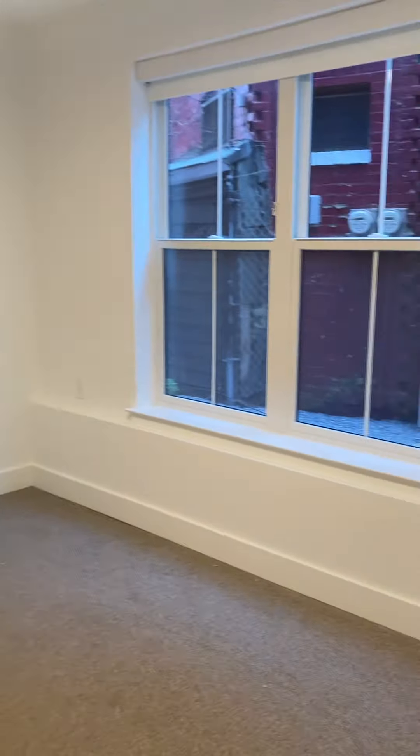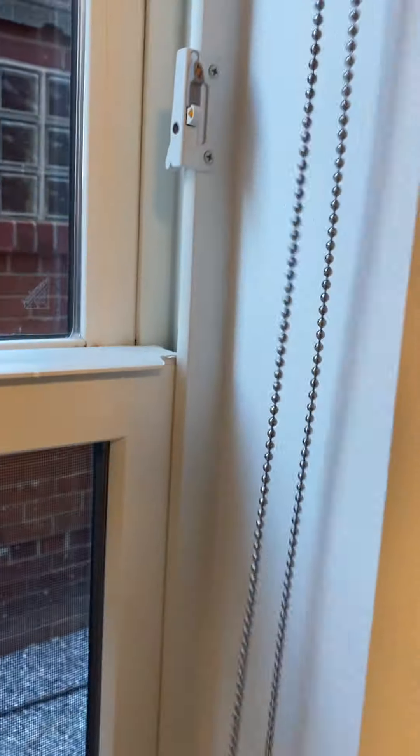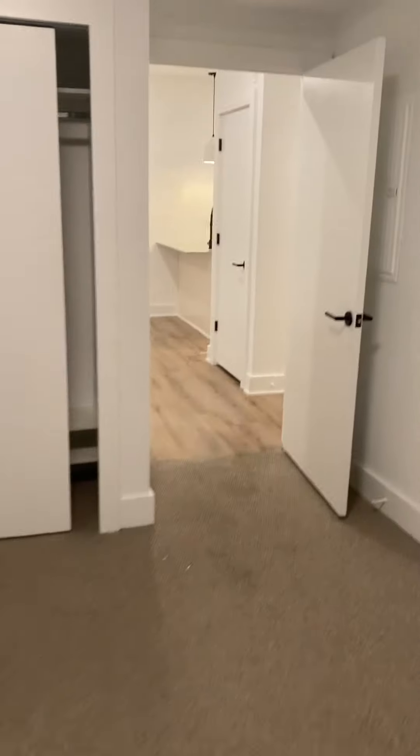Nice, big bedroom with a large closet — all California closet inserts, completely adjustable. All the windows have shades included. Privacy. This is 104.